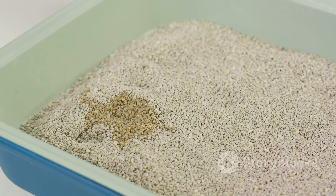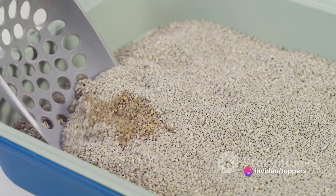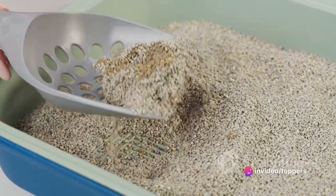First up, we have Fresh Step Extreme. Known for its extreme odor control, this litter promises to keep your home smelling like a daisy field, no matter how many cats you have.